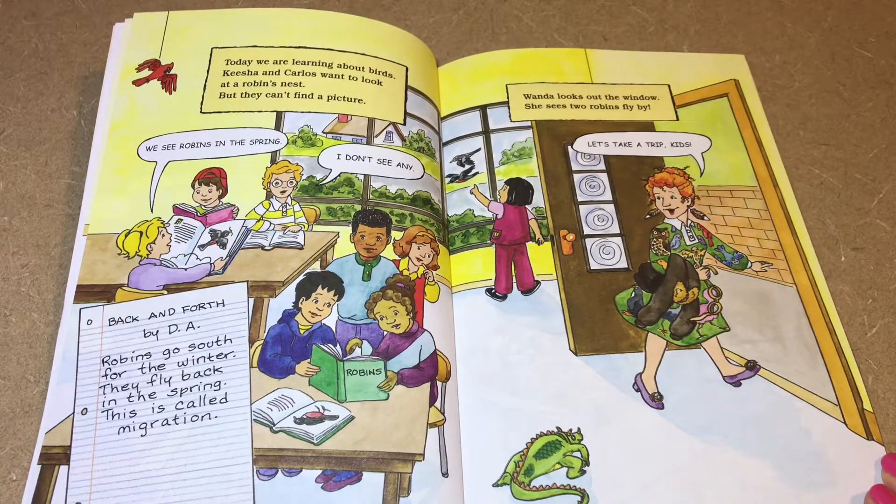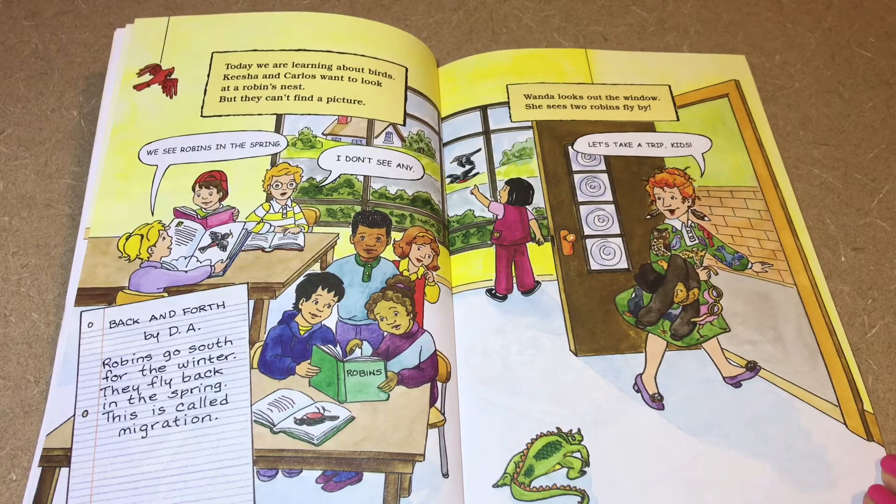Today we are learning about birds. Keisha and Carlos want to look at a robin's nest, but they can't find a picture. We see robins in the spring. Robins go south for the winter and fly back in the spring — this is called migration. Wanda looks out the window and sees two robins fly by. Let's take a trip, kids!